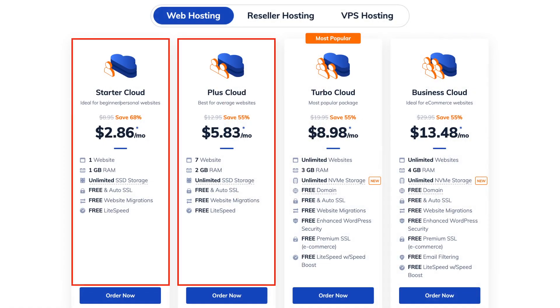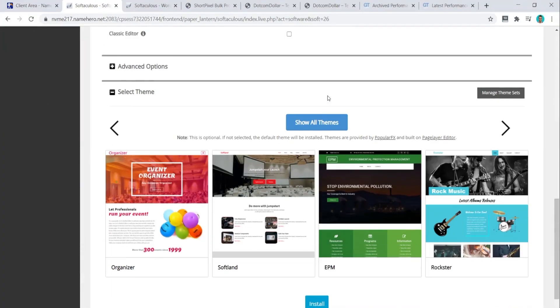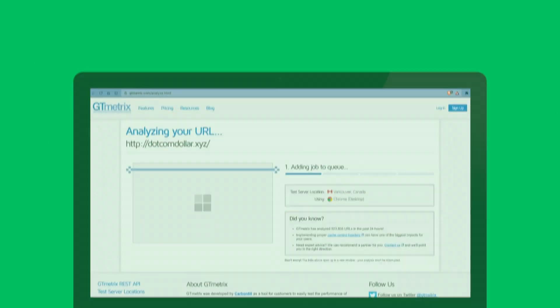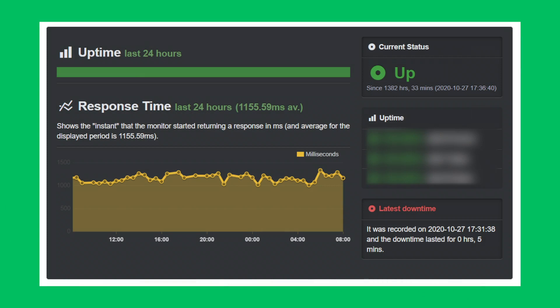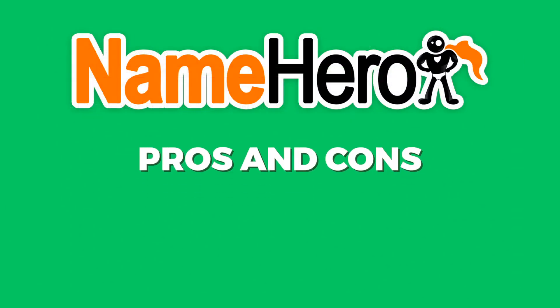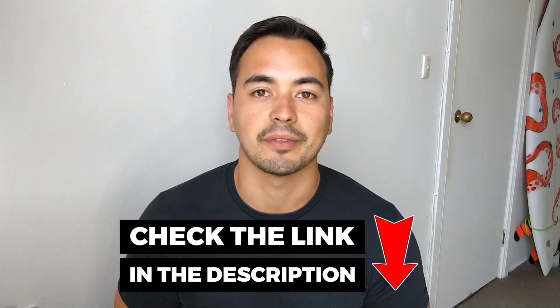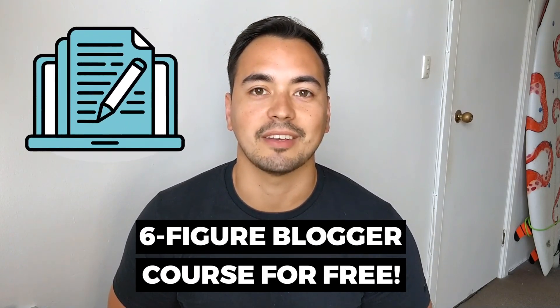I will provide you with the most comprehensive review where I will break down the pricing structure and show you how to get the best deal currently available. Next I will guide you through the entire sign-up process and judge how easy their platform is to use. I will then grade their performance based on page load speed and uptime, and lastly provide the pros and cons and my honest recommendations. Towards the end of this video I will give you a very special offer — if you pick up NameHero through my link below, I will give you my six-figure blogger course for free as a way of saying thank you for supporting my channel.